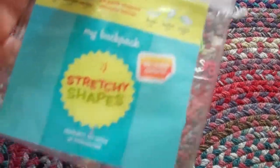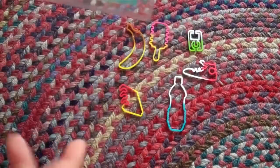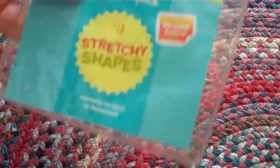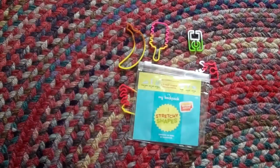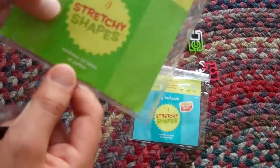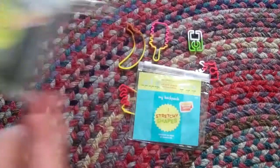On every pack of stretchy shapes it has a thing that says 'contains no latex,' and like another cool saying. This one says 'contains no latex or homework.' And I will show you my other ones of stretchy shapes. Here is my gadgets and my nature trail. My nature trail says 'contains no latex or pollen,' and my gadget says 'contains no latex or pocket protectors.'